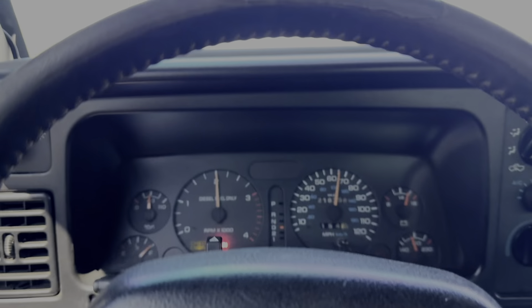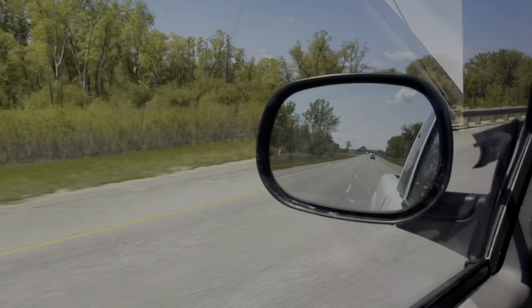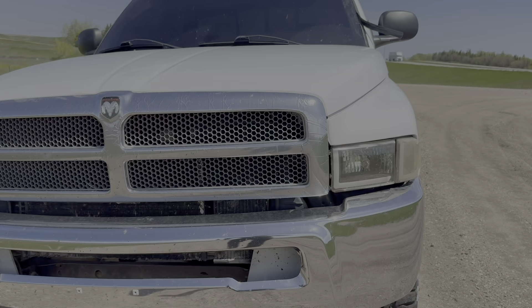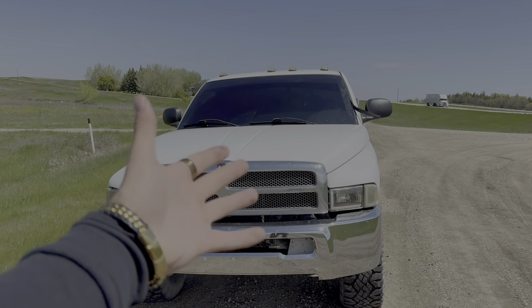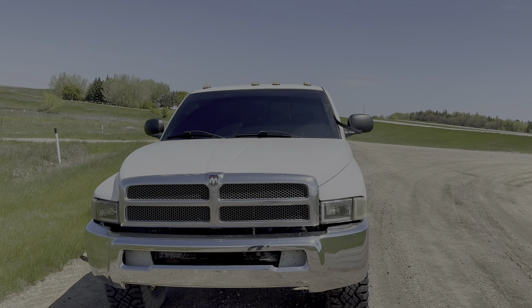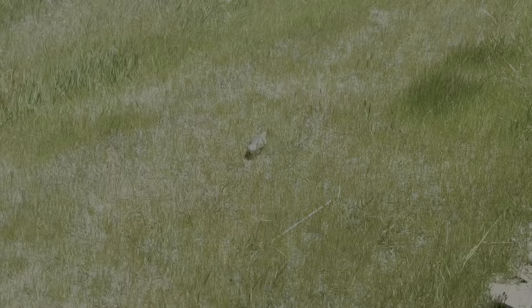We got a 13 and a half hour drive to make it to Raptors, so let's go! This is about to be one of the baddest 12 valve Cummins in the game.